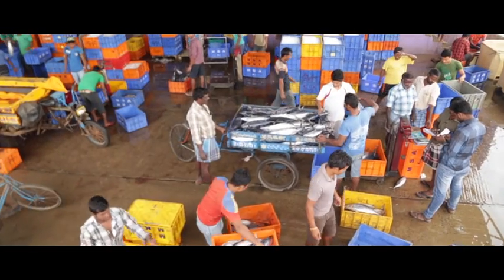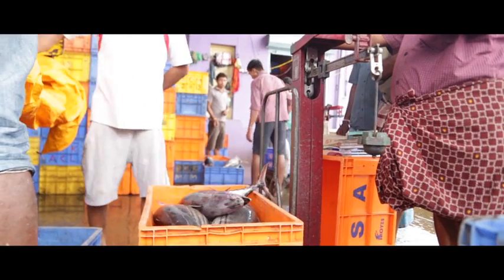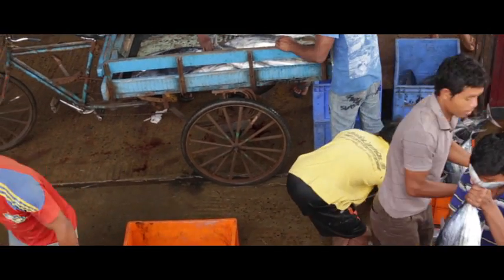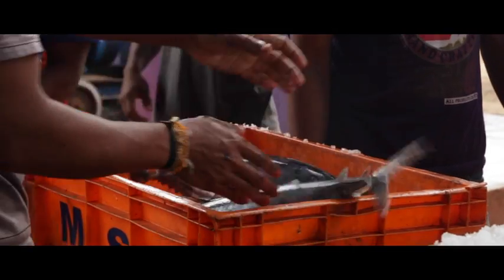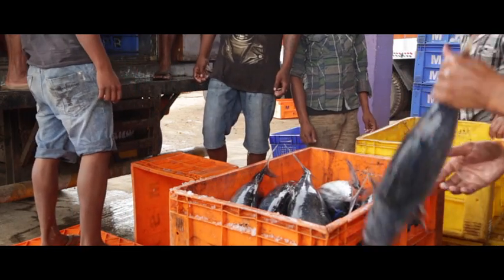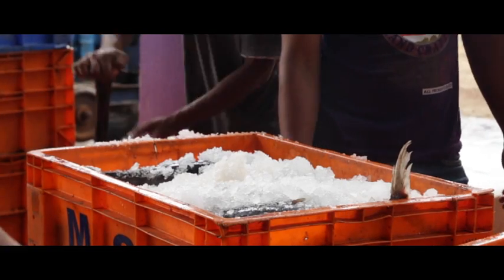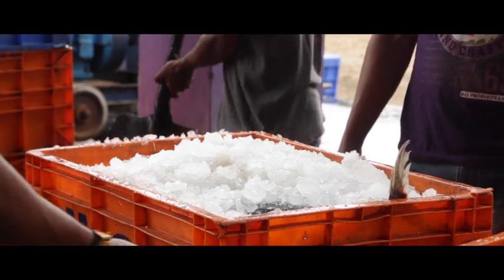At the distribution end, they separate the load into 30 to 35 kilograms per box. They move the load into containers with ice to avoid foul smell and rotting.